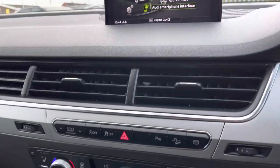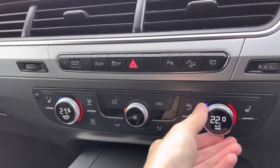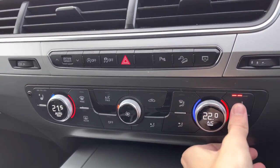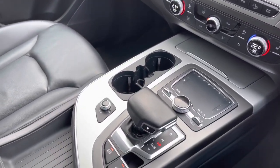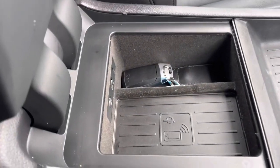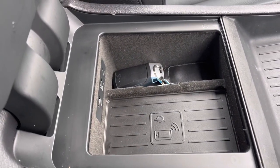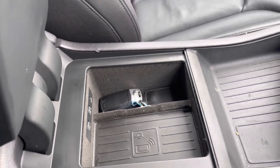Moving down, you do have dual-zone climate control, as well as front heated seats with three different levels, perfect for winter. You've got your display controls, and the Tiptronic gearbox drives fantastic. You've also got your leather centre armrest with your Audi phone box underneath, which allows you to wirelessly charge a smartphone device while driving.